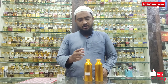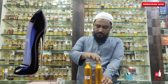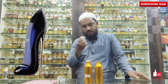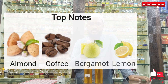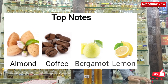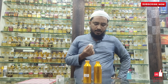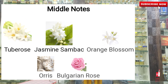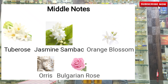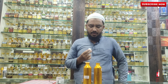So this is Good Girl. Let me show these notes. On the top notes: almond, coffee, bergamot, lemon. In the middle you have tea rose, jasmine, orange, orris, Bulgarian rose.